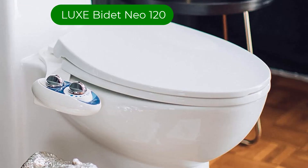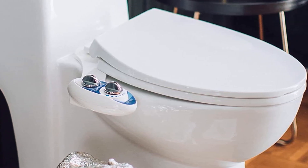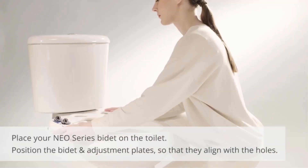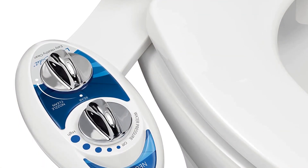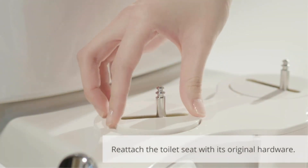Number 1. Our top pick is Luxe Bidet Neo 120. The bidet attaches to your existing toilet seat with an easy installation process. You may need some additional hardware based on the toilet seat shape and design. It attaches underneath an existing toilet seat. Manual controls on the attached control box run the show.